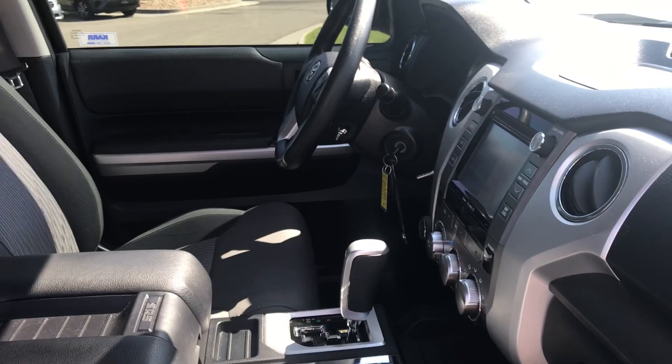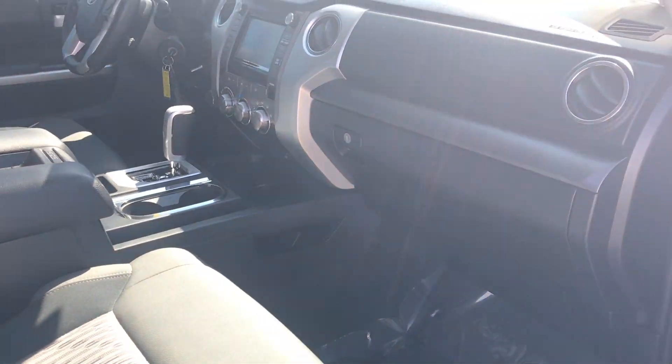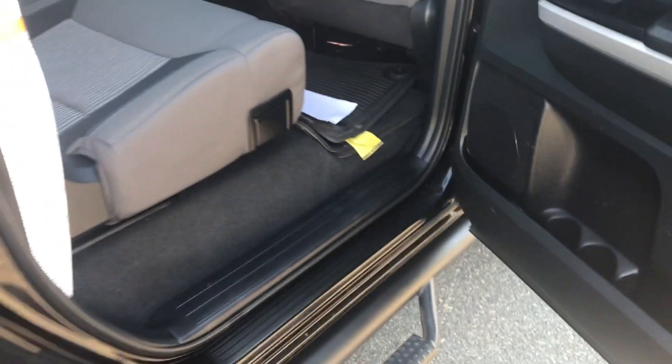You can see the black interior with the kind of silver accents. Seats are in good shape, no stains inside of them. I'd also like to point out that I'm not picking up on any odors, so there's no signs of smoking inside the vehicle.